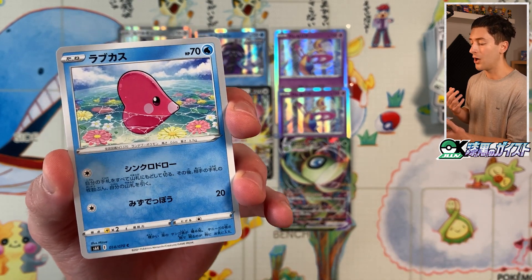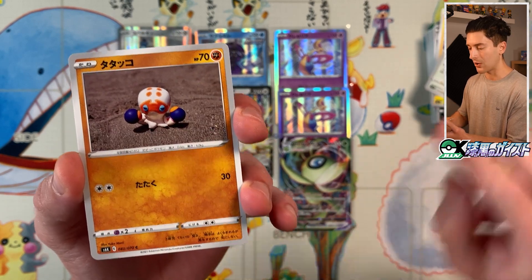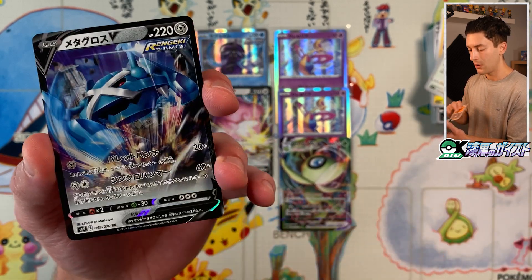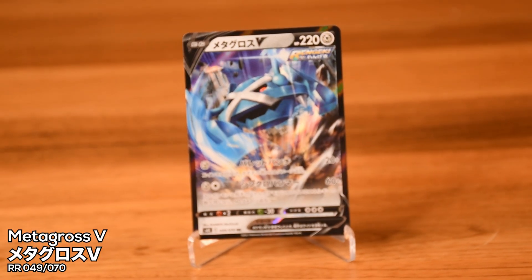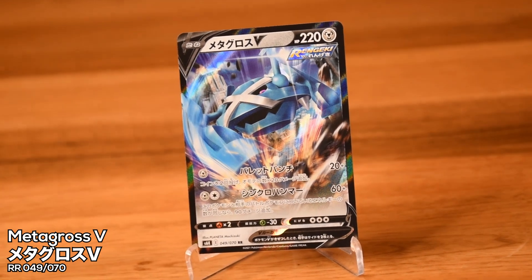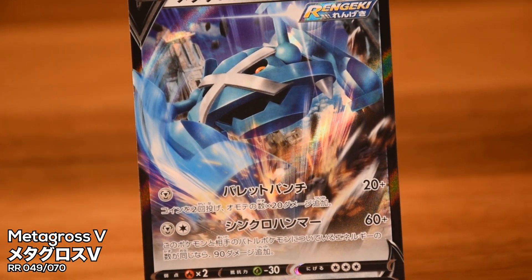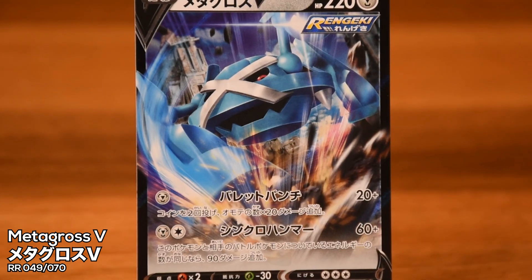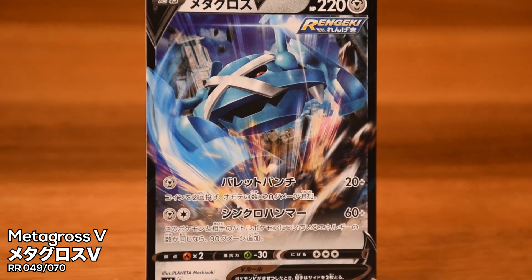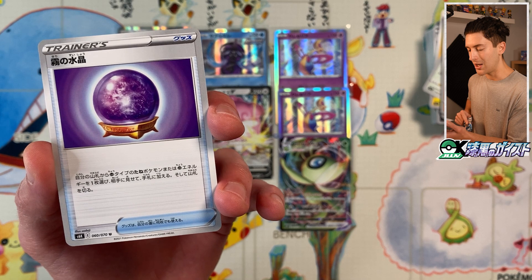I do love it when Elite Four members or gym leaders get trainer full arts. The Caitlyn is no exception — it's a really nice card, but damn is it expensive: 14,000 yen as a single, probably only going to go up, and not many people are selling it. We got Rabukasu, Radian, Tatako. Metagross V — I like this one as well. I'm very surprised Metagross didn't get a special art in this set. Steel types always look really good as V cards, and Metagross is no exception. Metagross V and Kiyunosuishou.